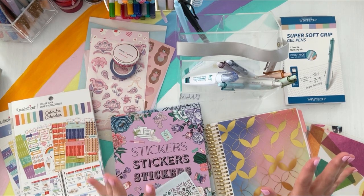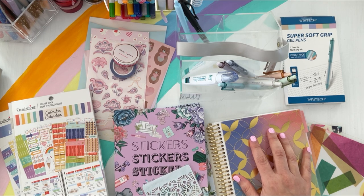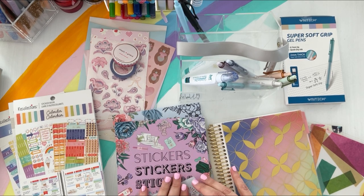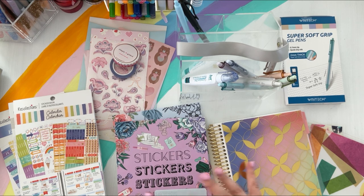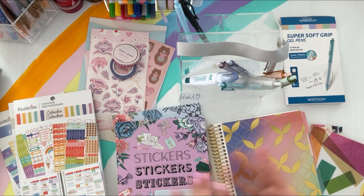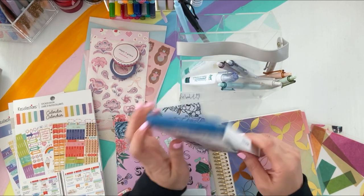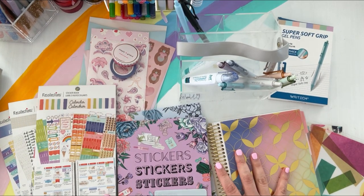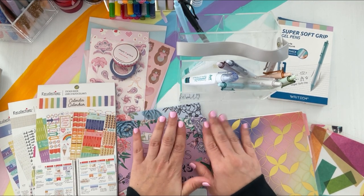Thanks so much for sticking through this planner haul with me today! It was fun to share some new things I've picked up. Hopefully spending stays more low-key, but I do love sharing and comparing planner items — what's trendy and whether it's worth it. Let me know in the comments if you've tried anything by Righty Tech that I should pick up. Hope you're having a great week — happy planning, bye!